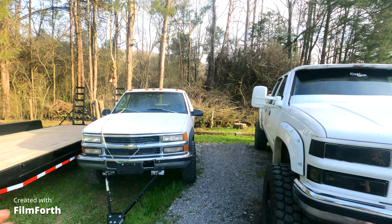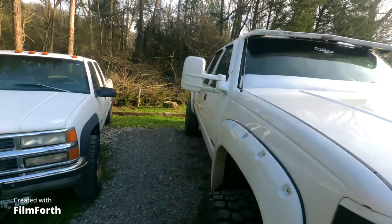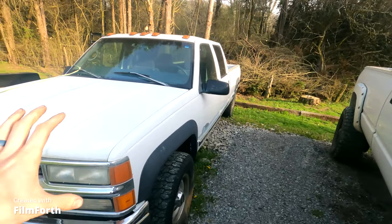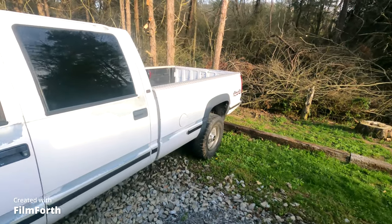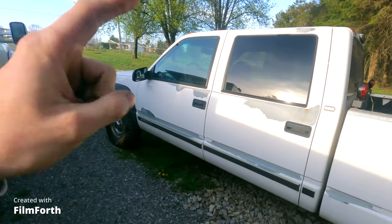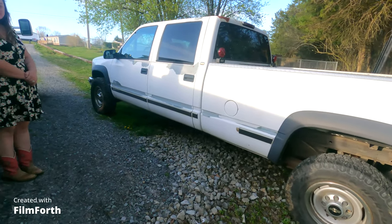We went all the way up to North Carolina to retrieve this. It's exactly like mine - mine was a factory dually that I swapped to a single wheel, and it's a '97 Chevy K3500. This is a '97 Chevy K3500 as well, but it is a factory single wheel. We went all the way up to North Carolina to retrieve this gem, and I also picked up another one, so it was a package deal - two trucks for realistically the price of one.